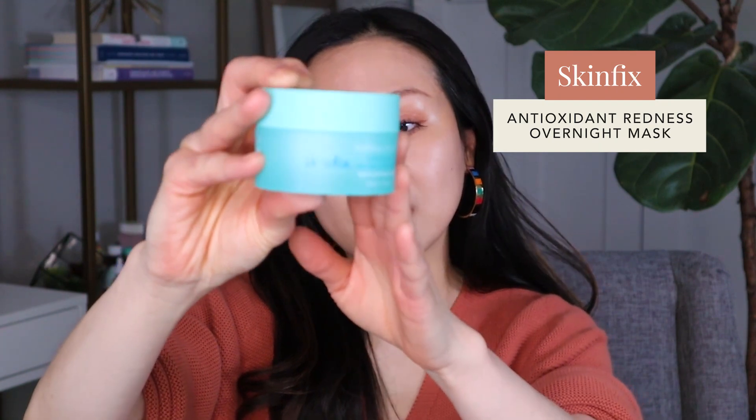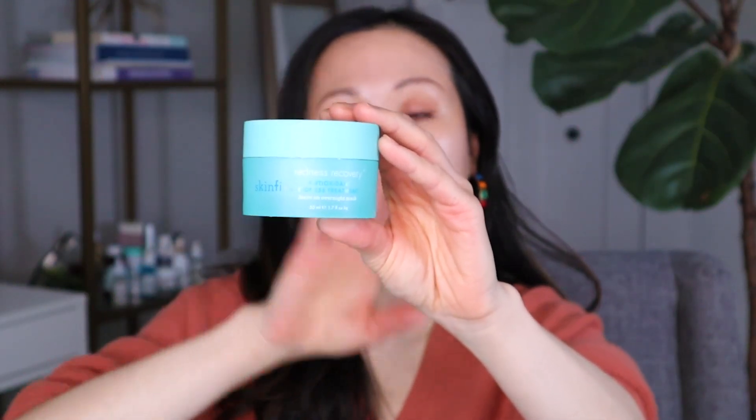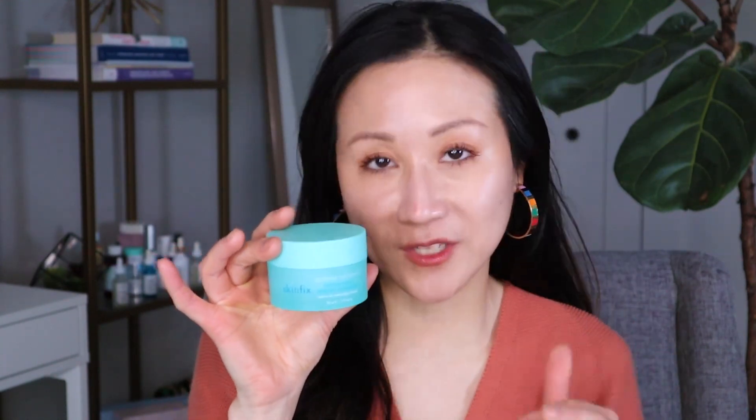One last product I've really been liking when my skin is super sensitive is an overnight sleeping mask. The Skinfix Redness Relief Overnight Sleeping Mask is very soothing and calming — it contains honey, peptides, and other calming ingredients. You wear it over your moisturizer and sleep in it. It really helps to hydrate the skin and repair the skin barrier. It's formulated for those with more sensitive, red, and rosacea-prone skin.